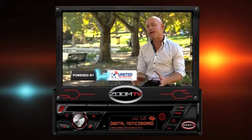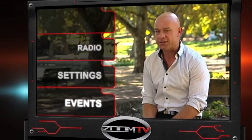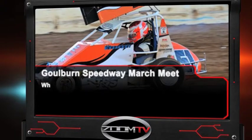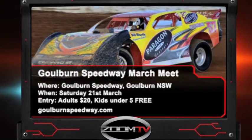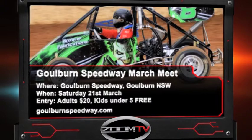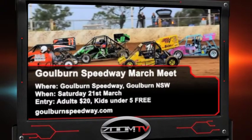Looking for some fun events to do with things that fly, drive and float? Thanks to United Fuel Injection, here's some you might want to check out. It's time to get dirty with Goulburn Speedway's March events — check out all the thrills and spills with the Micro Sprints Australian Titles at Goulburn Speedway in New South Wales. Also catch stock rods, production sedans, GPs and juniors all competing on Saturday the 21st of March. Adults $20, concessions $10 and kids under five are free.